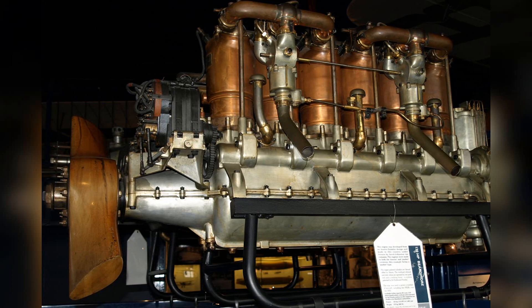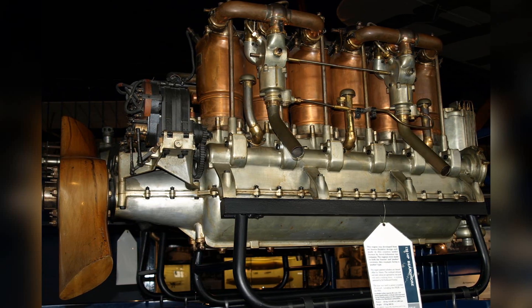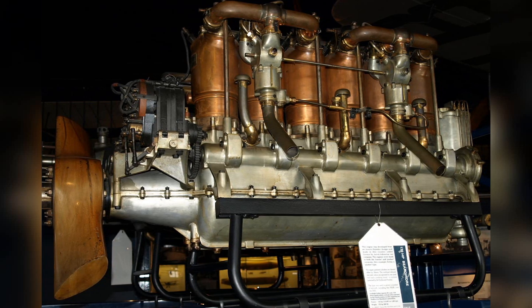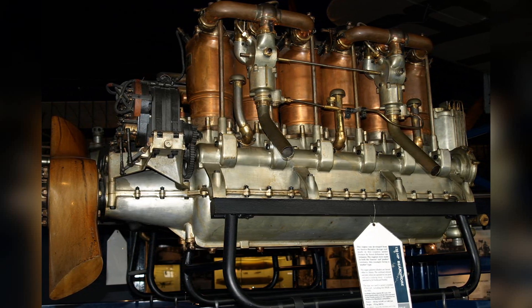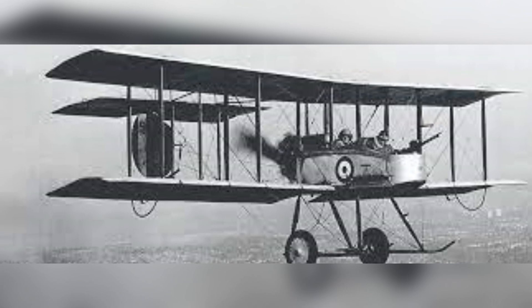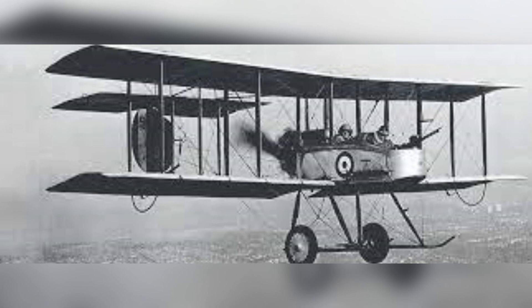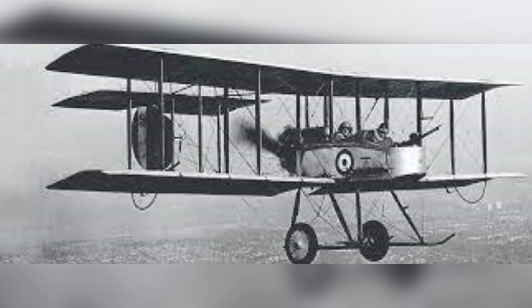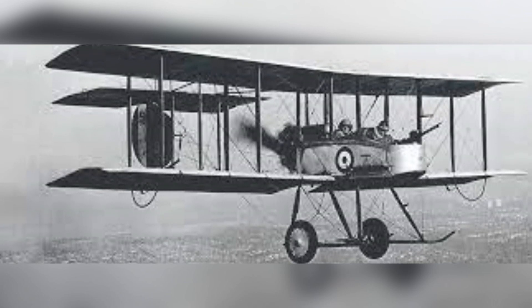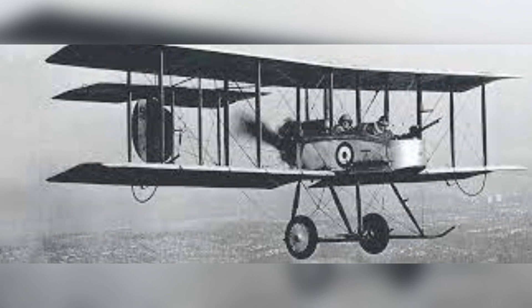Initially powered by a Beardmore 120 horsepower engine, Britain would order 12 of the FE-2A variant upon the outbreak of the First World War — this was before it had even done its first flight. By 1914, pusher aircraft were already obsolete aerodynamically. However, the British military saw the clear field of fire allowed to the machine gun as a good enough reason to keep the aircraft in production.